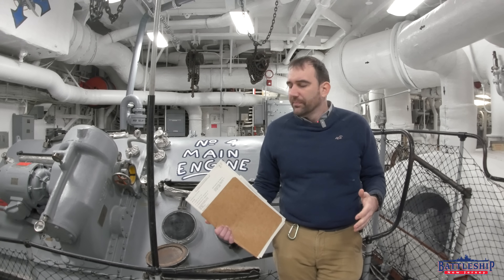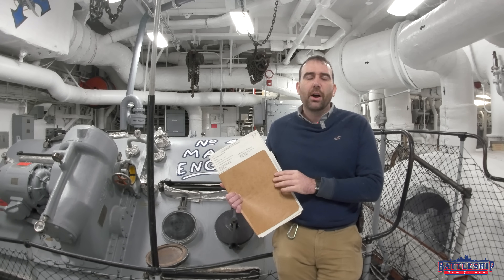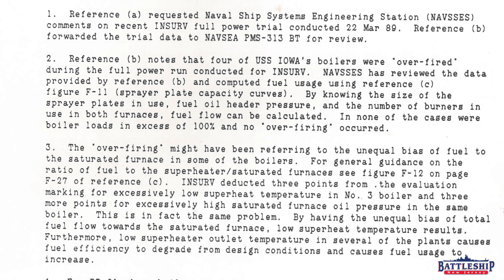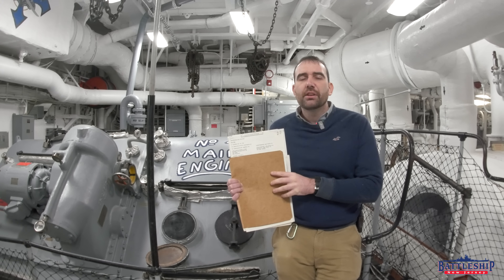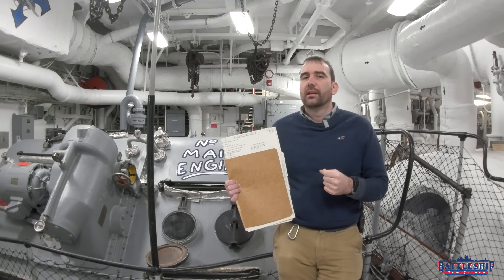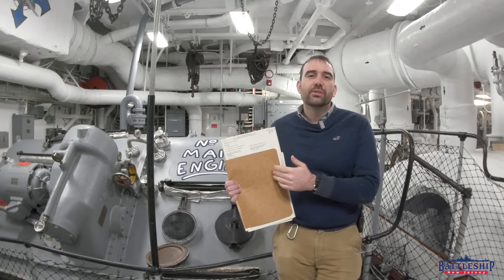This particular file seems to hold a bunch of correspondence between the various Iowa-class battleships, their shipyards, and other administrative bodies shoreside, particularly relating to their main propulsion equipment. And it seems to all be dated 1987 or earlier.